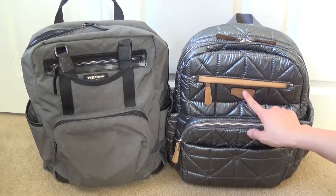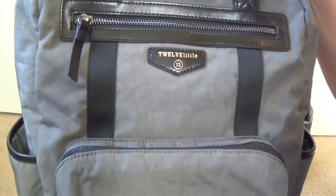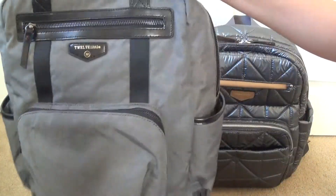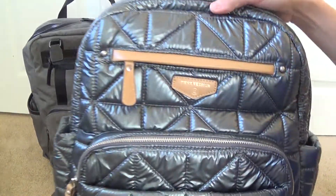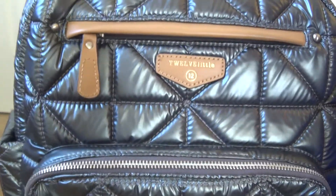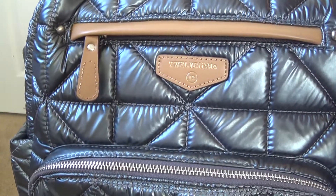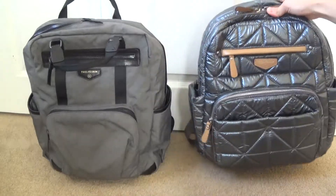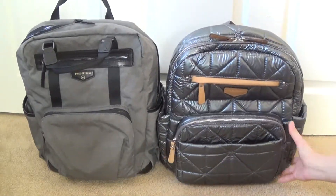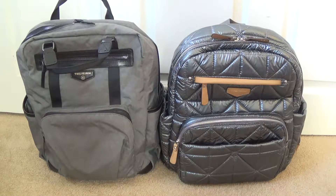The 12 Little logo is pretty much the same on each bag — same shape, same font and print — and both are printed in gold.